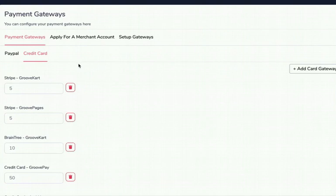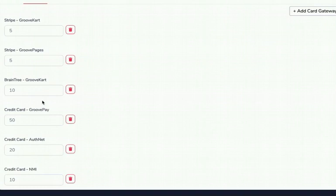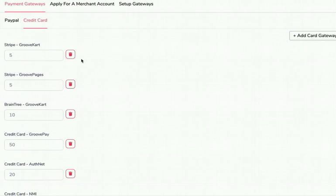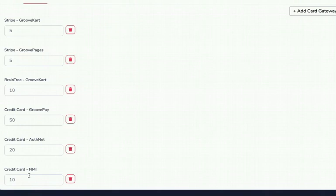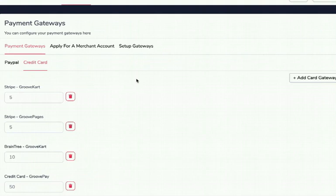When a customer pays by credit card, we rotate invisibly based on these percentages. If I lose a PayPal account or Stripe puts a 25% reserve on me, I just delete it or reset to zero and adjust accordingly. Normally this load balancing is done at the gateway level using something like NMI, but NMI can't do Stripe or PayPal. We've created the first-ever technology with load balancing and redundancy built into the app to protect you. That right there might be why you switch to GrooveSell.